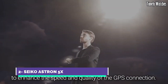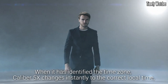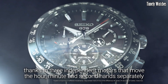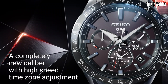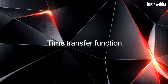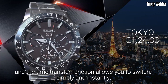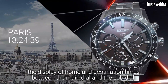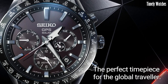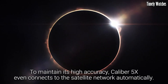Number 2: Seiko Astron 5X is a groundbreaking timepiece that redefines precision and innovation in the world of watches. Powered by cutting-edge GPS solar technology, it automatically connects to satellites and adjusts its time with unrivaled accuracy regardless of your location anywhere on Earth. Crafted with meticulous attention to detail, the Astron 5X boasts a sleek and modern design with a durable titanium case and bracelet. Its high-definition dual-time display and world-time function allow for effortless global travel, making it the perfect companion for jet-setters and business travelers.